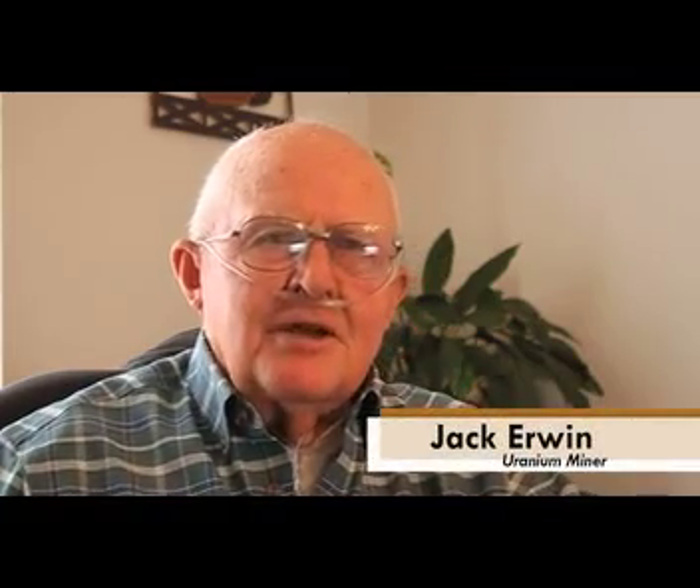A lot of this work — the mucking in these old mines — was done with wheelbarrows and carbide lights. There was a lot of ventilation coming through those old diggings; you couldn't keep your carbide light going. So every once in a while you'd be in the dark.